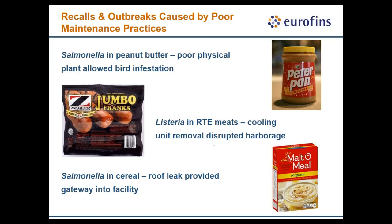The importance of maintenance can be seen in its contribution to food safety — a few outbreaks have been directly linked to poor maintenance practices. A poor physical plant led to Salmonella in peanut butter due to widespread bird infestation. A Listeria outbreak in ready-to-eat meats was linked to the removal of a cooling unit that disrupted harborage sites. A Salmonella outbreak in cereal was caused by a roof leak that allowed bird droppings to access the facility.